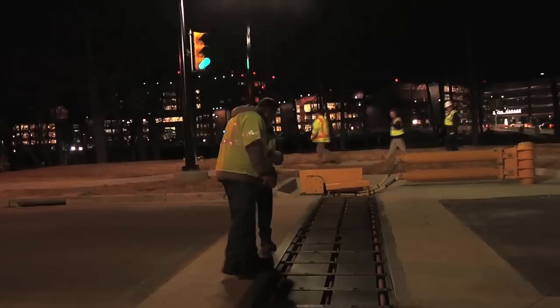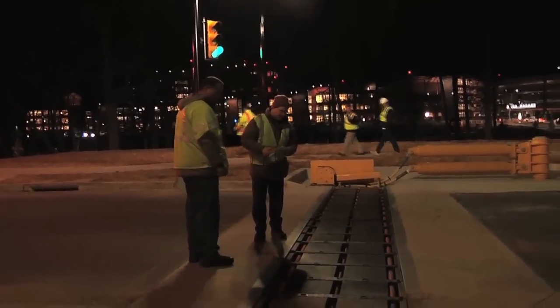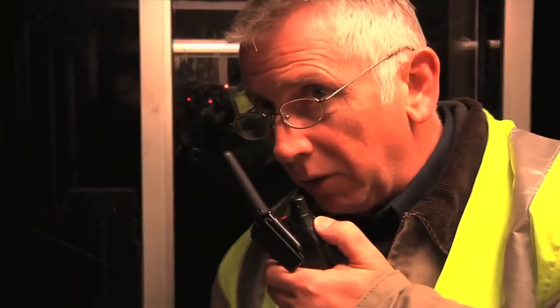The Corps' role is to provide certain access control point equipment at the ACP to increase the force protection posture of the installation. Still got red traffic lights?